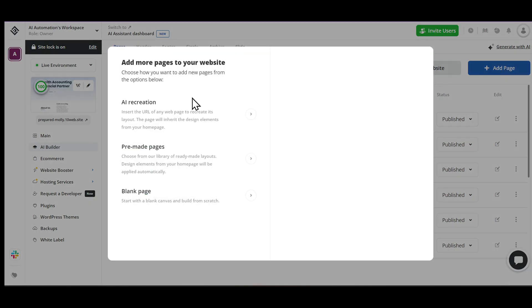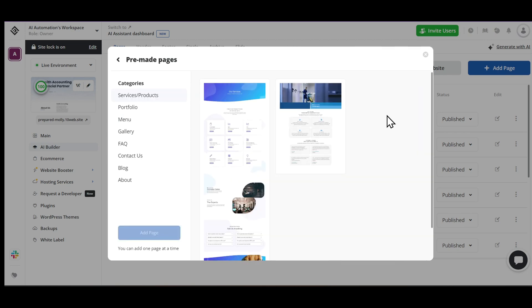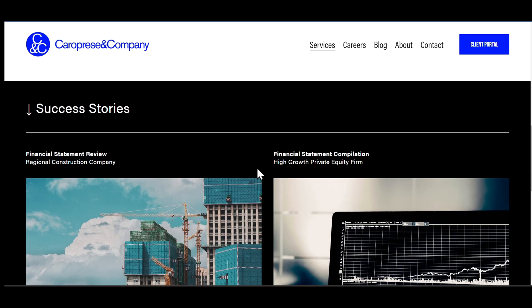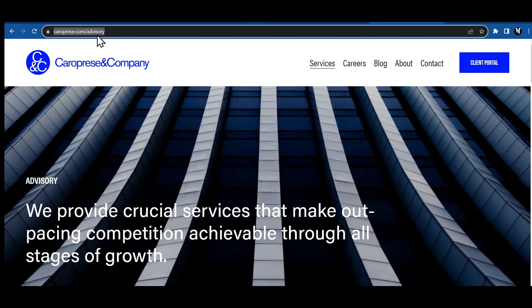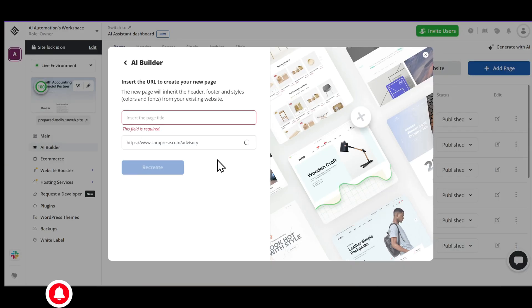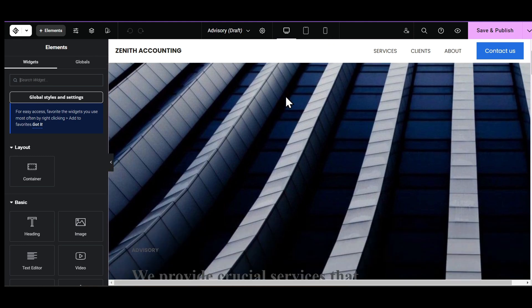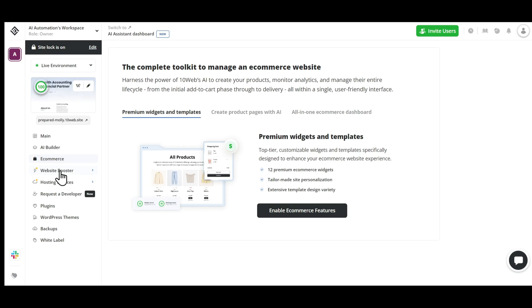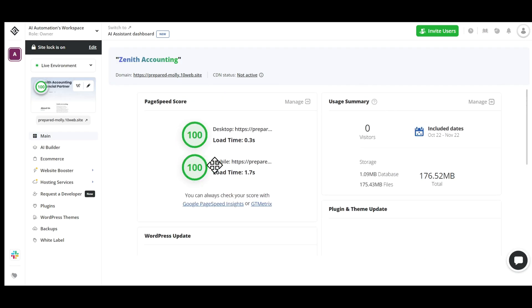Let's add a new page. You can choose the AI Recreation to clone anyone else's website, or select from the pre-made pages in the 10Web collection. Let's choose the AI Recreation option. I found a website of an accounting services company, and I want to recreate the services page just like them. I'll copy the URL of their services page and paste it here, name it something relevant, and click on Recreate. The AI literally copied their entire style and contents in just a few seconds. It messed up the font size in some sections, but we can resize it. 10Web also has a website booster feature that optimizes your website to give you a 100 page speed score on both desktop and mobile.